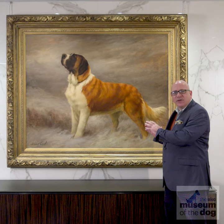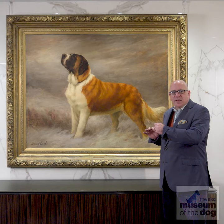I'm standing in front of Maud Earl's 1896 masterpiece, "I Hear a Voice." The dog is a St. Bernard named Stephanie.